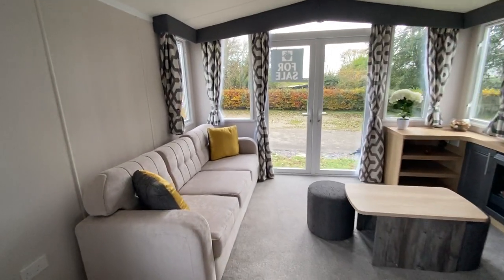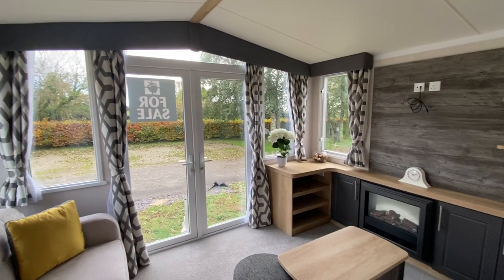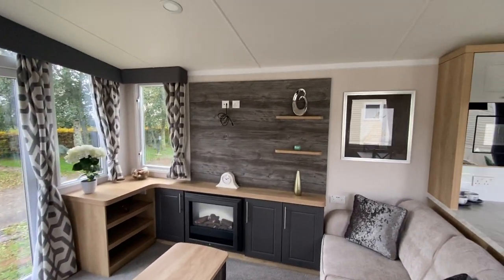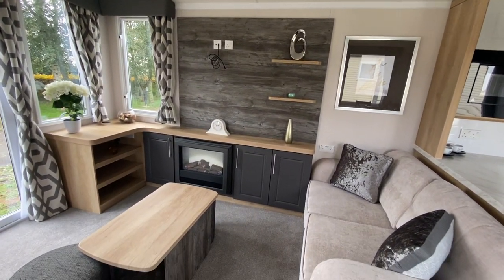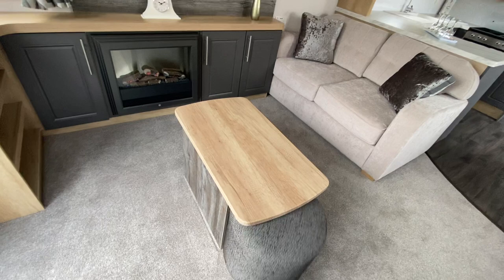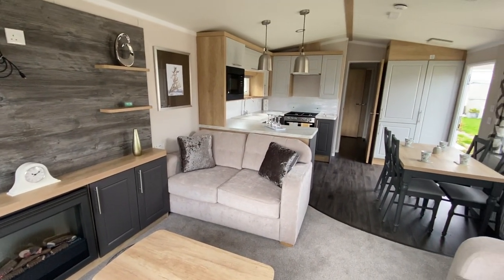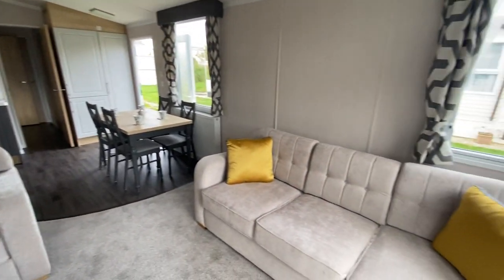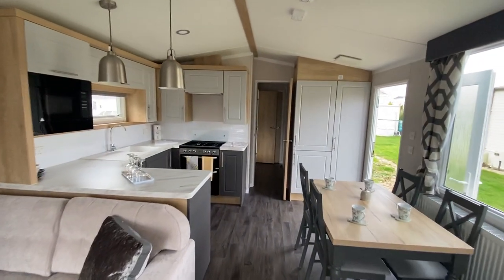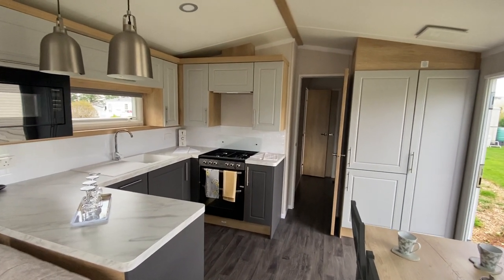Moving into the lounge. This holiday home comes with a pitched roof throughout and also the benefit of the front opening patio doors. The TV hangs on the wall up there, a nice electric fire below, and it's quite a neat coffee table here where the little stools just push in underneath it. Freestanding sofas as well. This holiday home also comes with a 40 inch television and a Bose surround sound system.